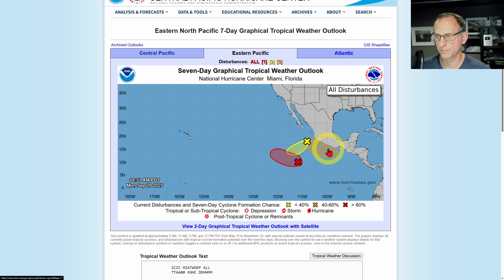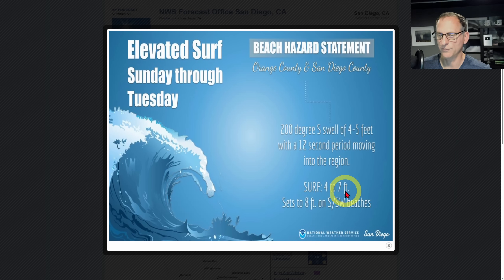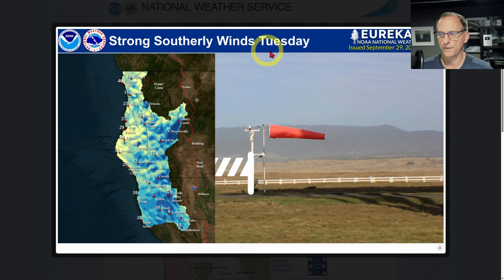Disturbance number one is likely to develop into a tropical cyclone over the next seven days. We've got a couple of other areas of possible development as well off the west coast of Mexico. From Narda we are getting elevated surf continuing through tomorrow — surf four to seven, sets to eight feet on south and southwest facing beaches. The Los Angeles National Weather Service is talking about it all the way through Wednesday.